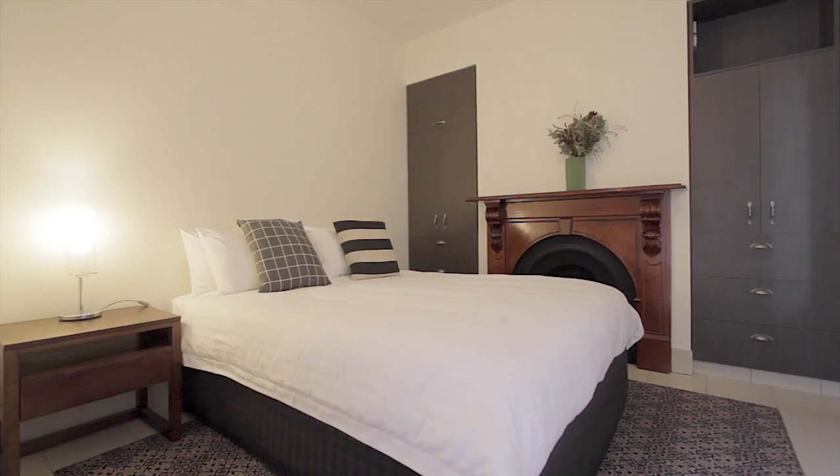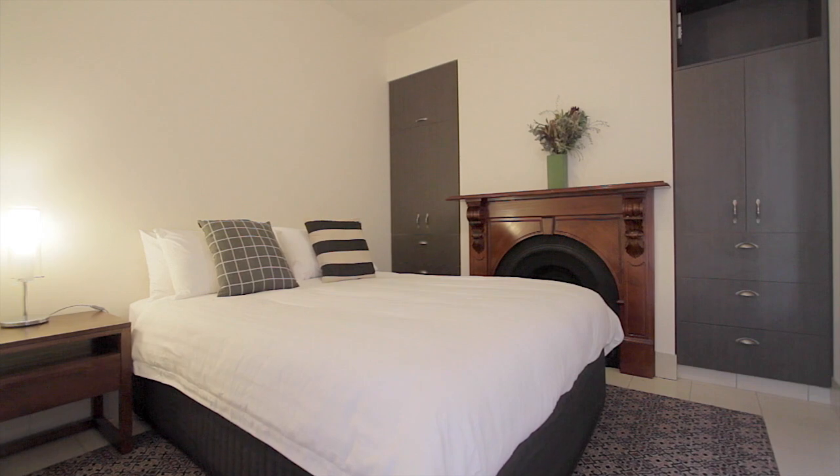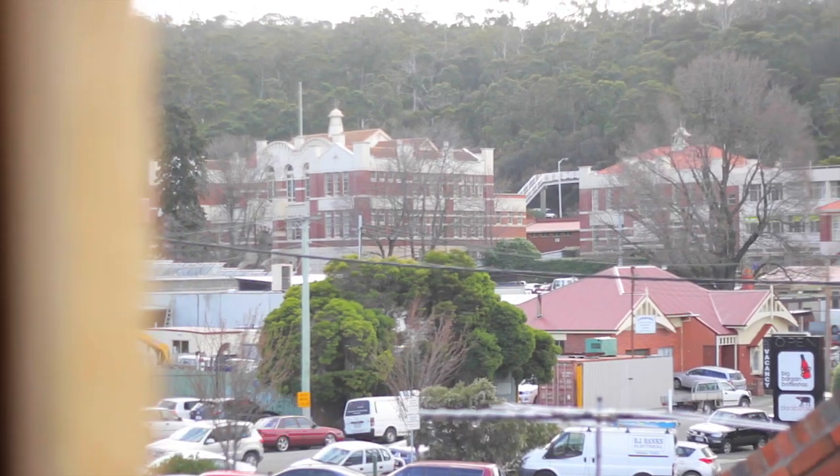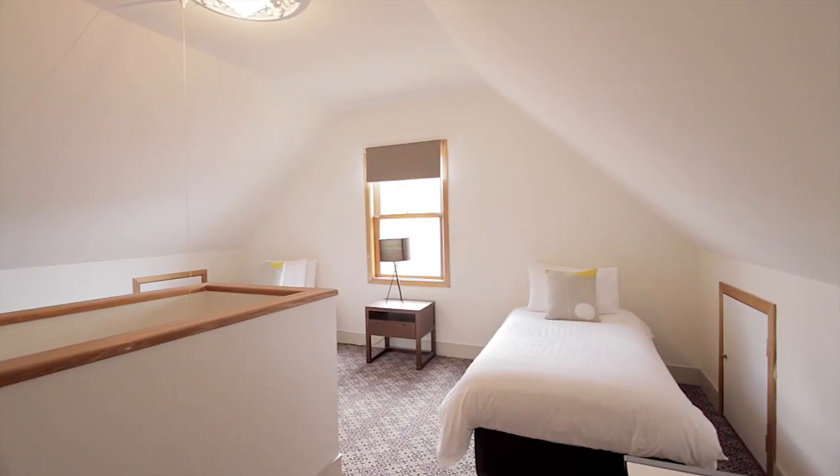The downstairs bedroom features built-in robes, and the attic space upstairs has been converted to create a spacious and light-filled second bedroom with plenty of space for a study.